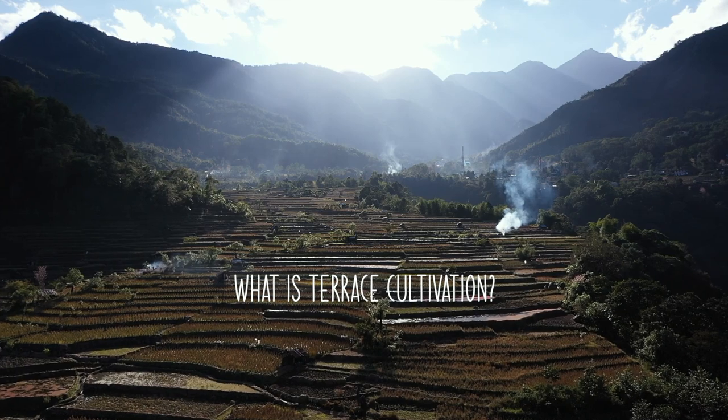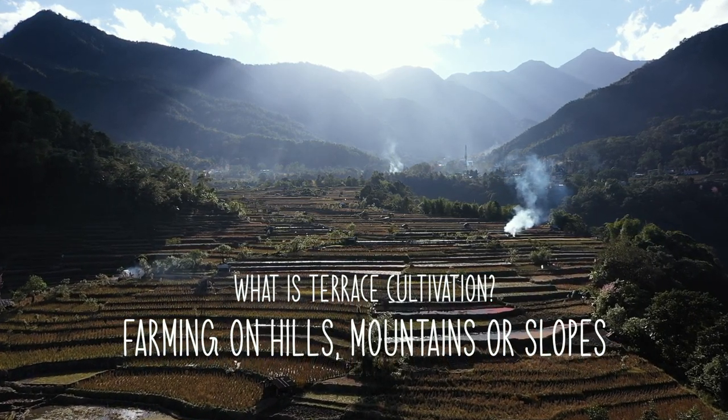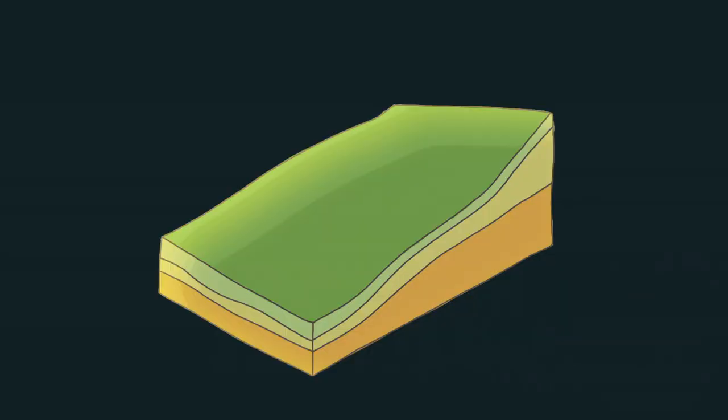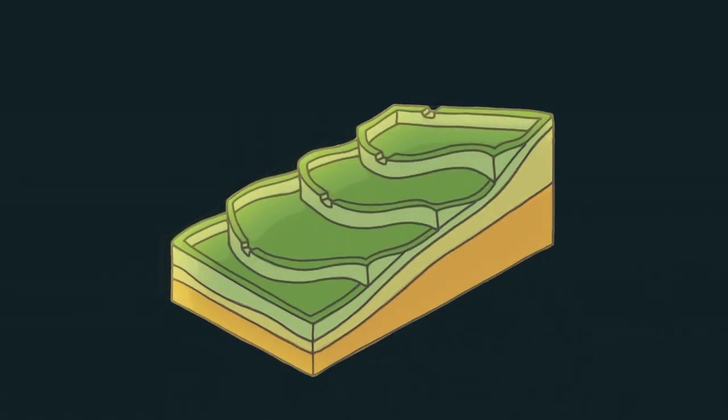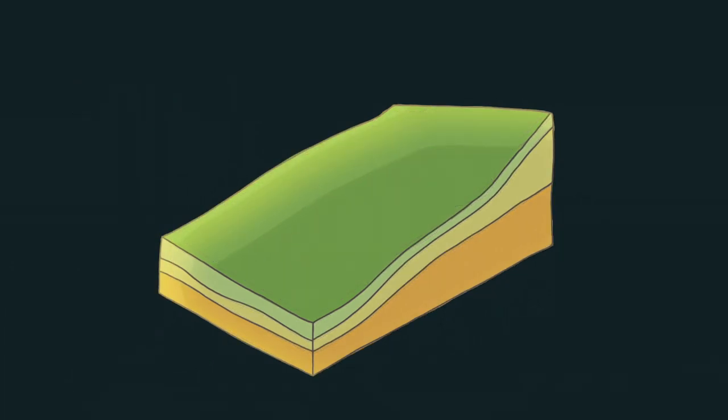So what is terrace cultivation? Terrace cultivation is a way of farming on hills, mountains, or slopes. In this method, slopes are carved out, making the fields look like huge steps. So why is there a need to cut steps? Why not just farm on the slopes?